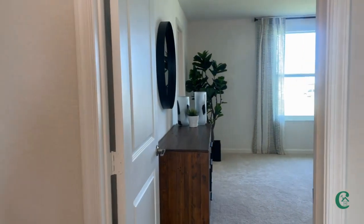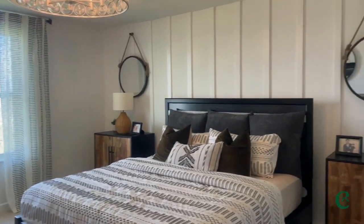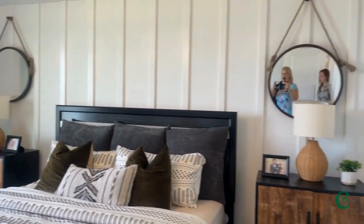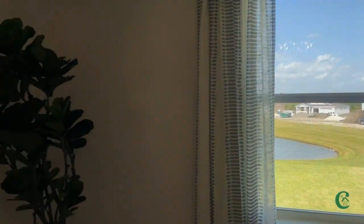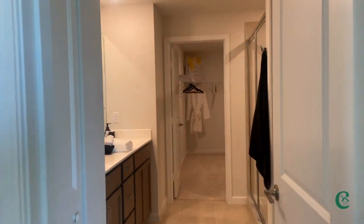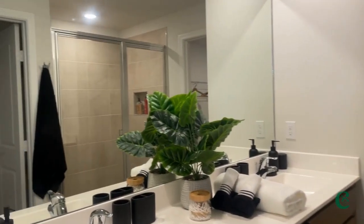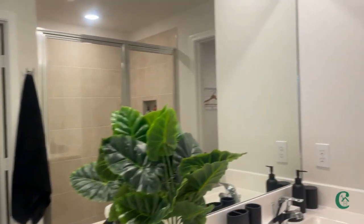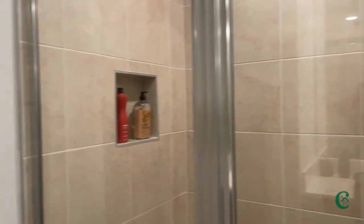Leading off of there, we're going to come into the master. So this is the master suite — a big, nice, giant room for you. Have some space, especially if you've got some animals in the house. I just can't avoid putting myself in this video in all of these mirrors — I keep catching myself in each one of the mirrors.